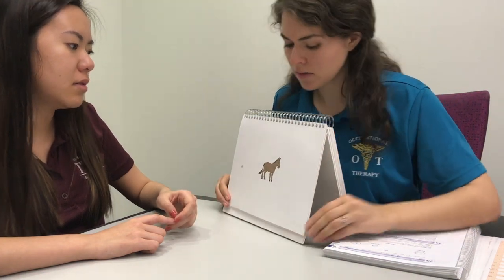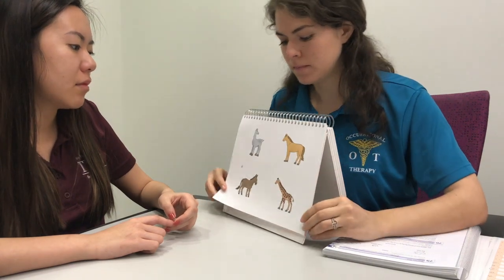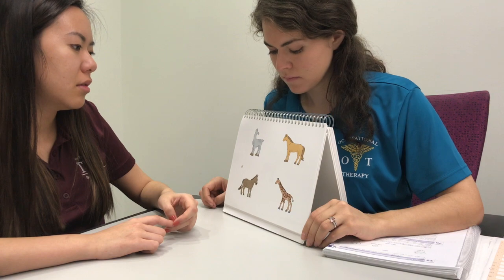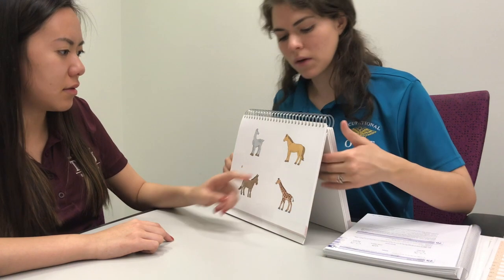See this picture? Show me the same picture here. Okay. Okay. Thank you.